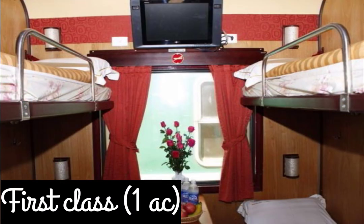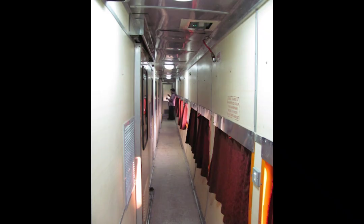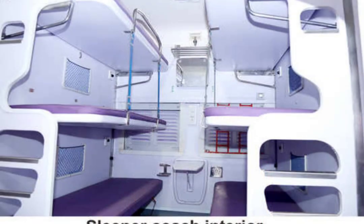Second, we have First Class AC, called 1AC. It has two-berth or four-berth compartments with lockable doors. This is very clean and very well maintained. It includes a pillow, sheet, blanket, and towel.